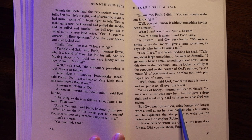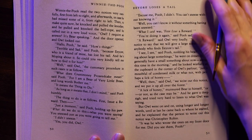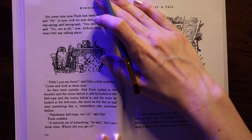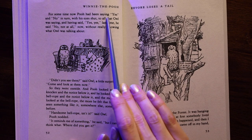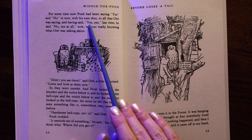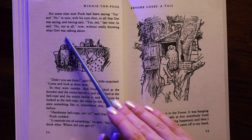"Well then," said Owl, "we write out this notice and we put it up all over the forest." "A lick of honey," murmured Bear to himself. "Or not, as the case may be." And he gave a deep sigh and tried very hard to listen to what Owl was saying. But Owl went on and on, using longer and longer words, until at last he came back to where he started and explained that the person to write out this notice was Christopher Robin. "It was he who wrote the ones on my front door for me. Did you see them, Pooh?"